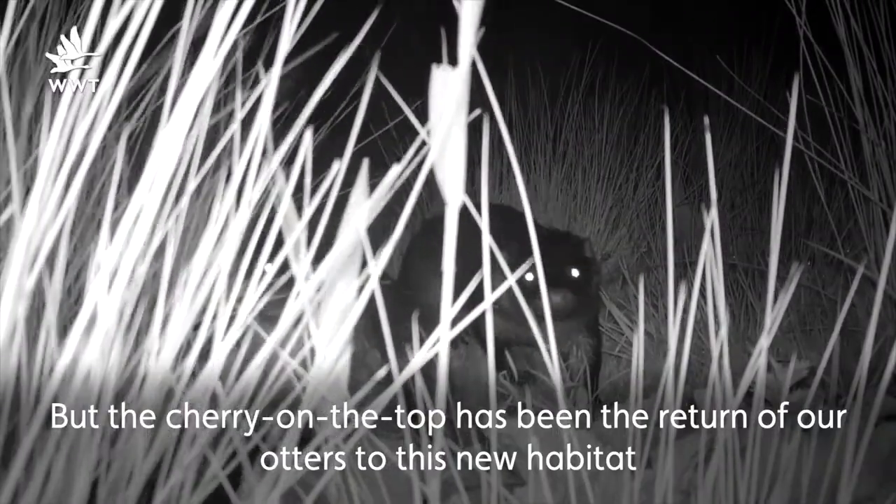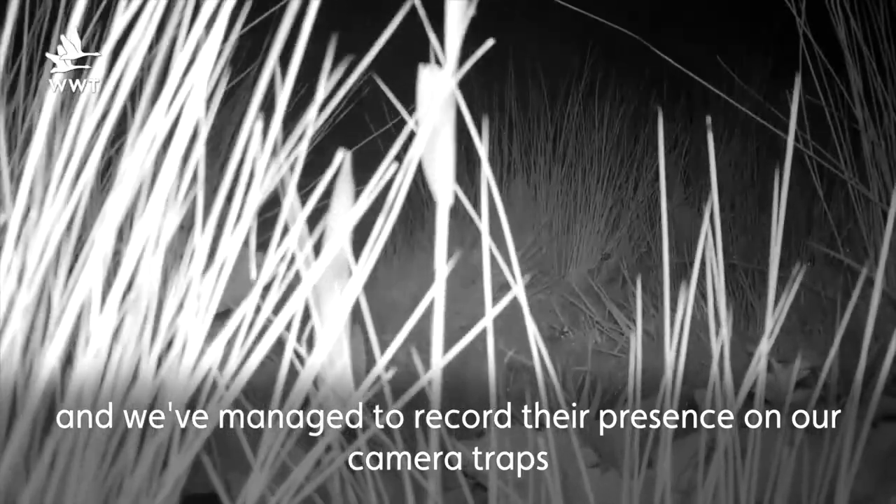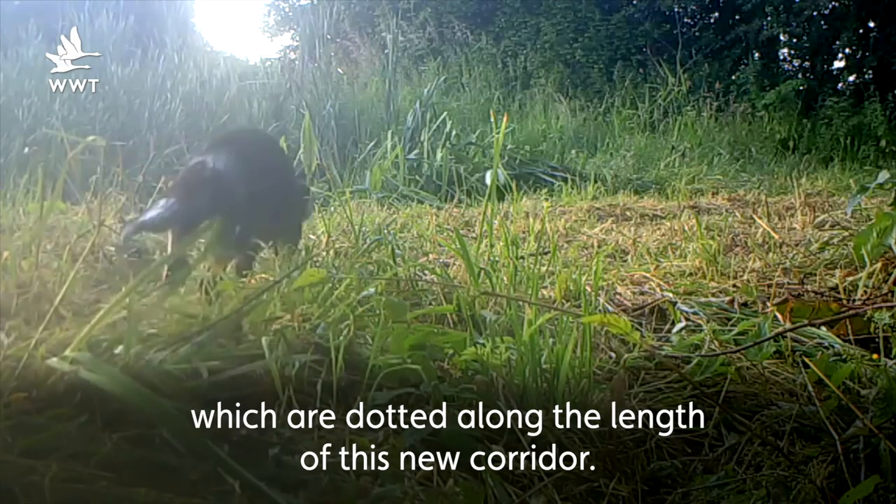But the cherry on the top has perhaps been the return of our otters to this new habitat — we've managed to record their presence on our camera traps, which are dotted along the length of this new corridor.